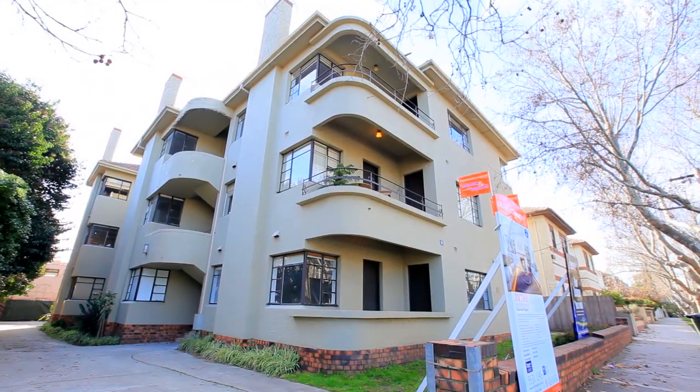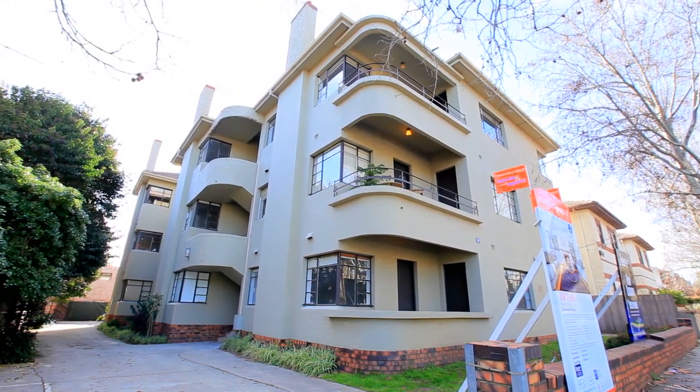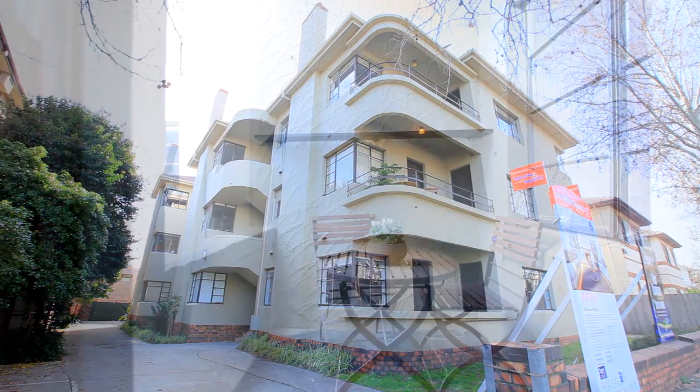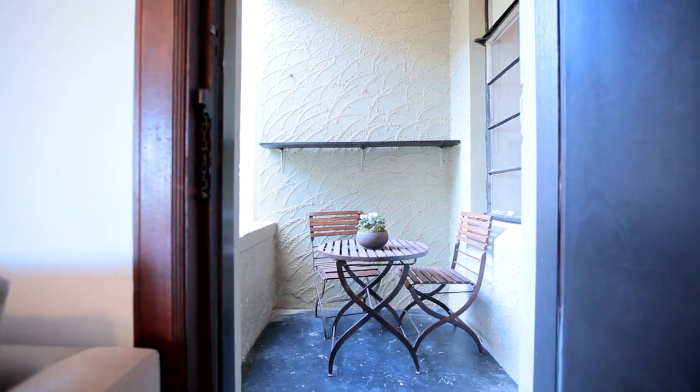Hi, I'm Corinne Scott from Chisholm and Gaiman Property. Welcome to this charming art deco apartment at 4 at 16 Charnwood Road in St Kilda. This charming art deco apartment is full of modern features with a stunning new renovation which captures the original period charm. Located in one of St Kilda's leading tree-lined streets with a northwest orientation.